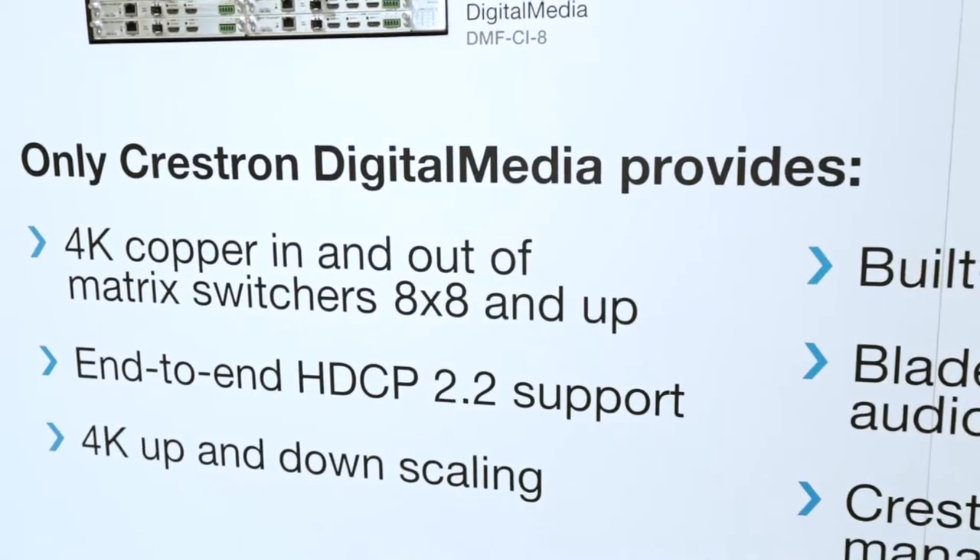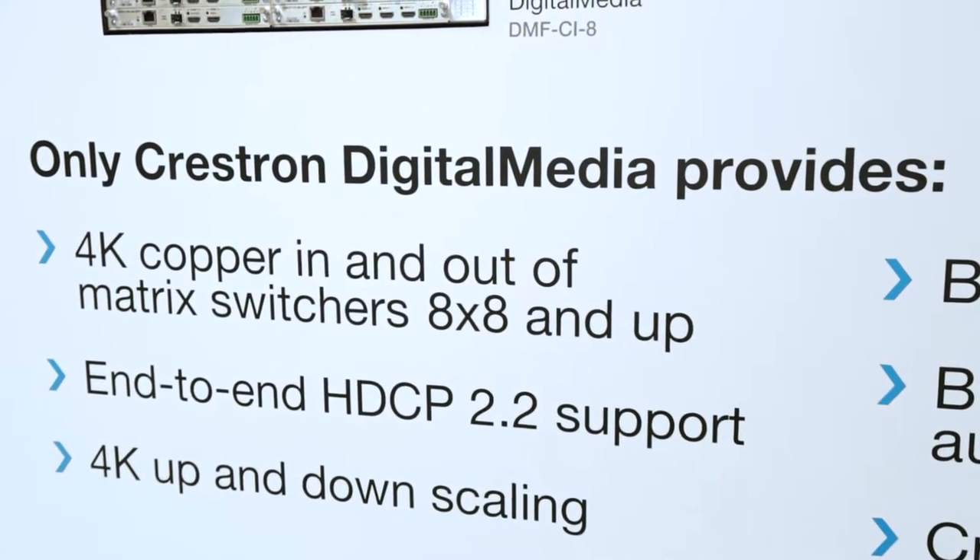One of the most important things about this product is that it fully supports HDCP2 end to end, and it's the only distribution system over fiber on the market that will do that at 4K. So the question comes up sometimes: why does HDCP2 matter?